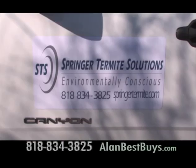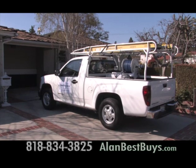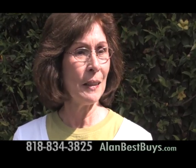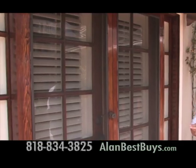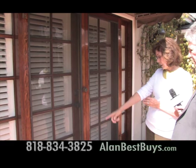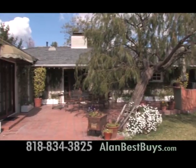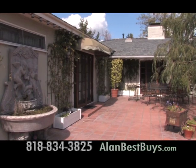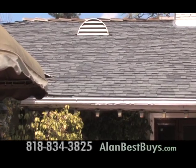This house had termites, but Springer Termite Solutions took care of it, making the homeowner happy. Very quick and easy — no problems whatsoever; I'd recommend them to anybody. The termites showed up in the wood doors, mainly on the bottom. Springer Termite Solutions is careful to let homeowners and businesses know about treatment options — what works best and what limitations there are.